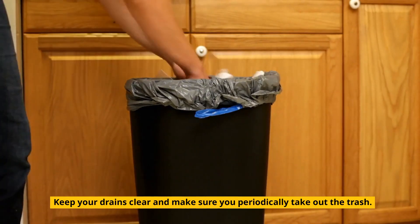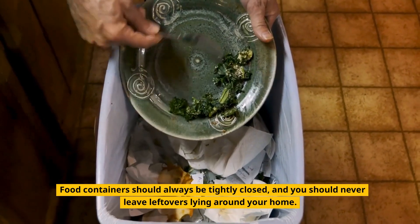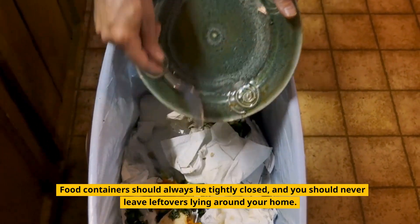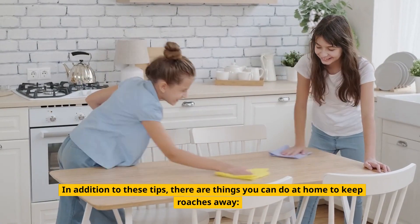Keep your drains clear and make sure you periodically take out the trash. Food containers should always be tightly closed, and you should never leave leftovers lying around your home. In addition to these tips, there are things you can do at home to keep roaches away.